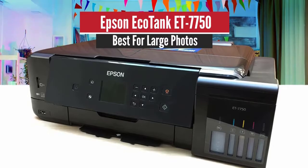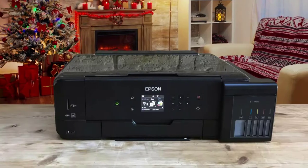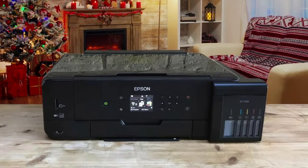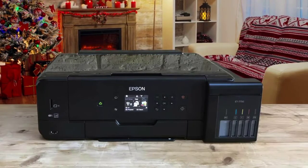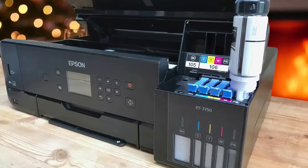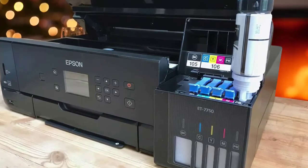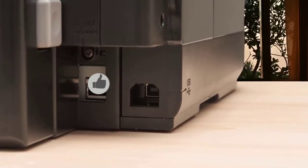Number 5: Epson EcoTank ET7750 – Best for large photos. Epson's ET7750 is one of the more economic options out there for printing A3. While the printer itself isn't cheap, its ink bottles are affordable and last for a long time – enough for 3,400 photos – which reduces operating costs over time.